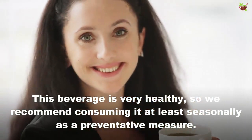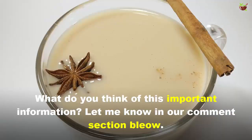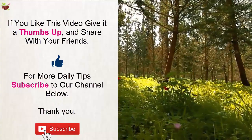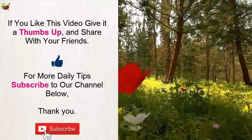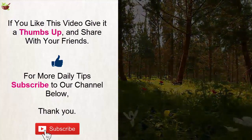For it to be effective, follow these steps for at least a month. This drink is very healthy, so we recommend consuming it at least seasonally as a preventive measure. If you like this video, give it a thumbs up and share with your friends. For more daily tips, subscribe to our channel. Thank you.